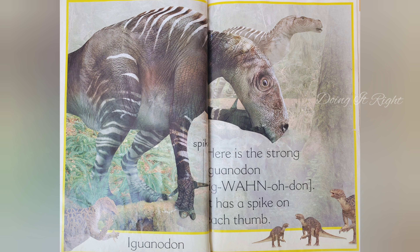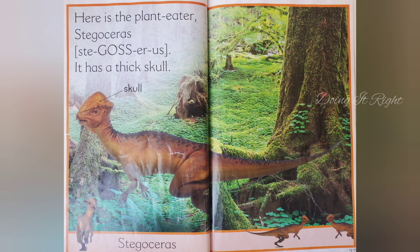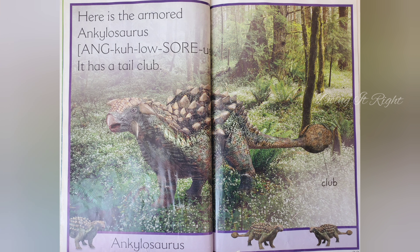Here is a plant-eater Pachycephalosaurus. It has a thick skull. Here is the armored Ankylosaurus. It has a tail club.